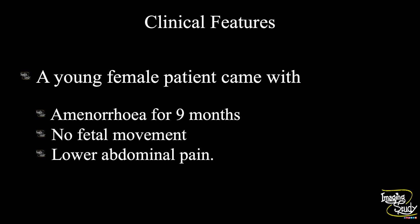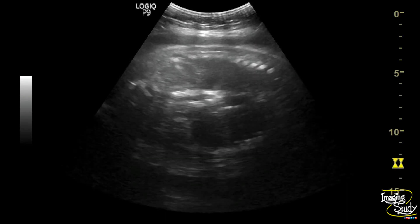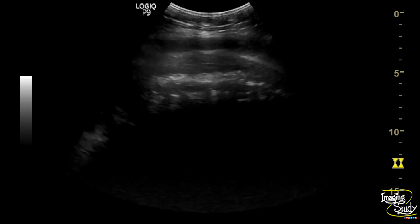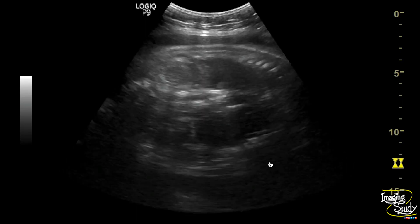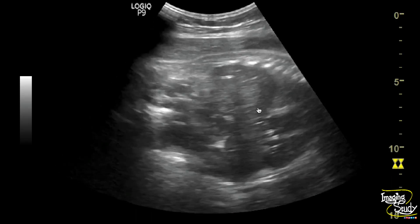Let's see what we have got on ultrasound. Here you can see the thoracoabdominal region of the fetus. You can see the surrounding fluid is diminished. If you look carefully, you can see a crescent anechoic area at the lower chest, indicating pleural effusion.